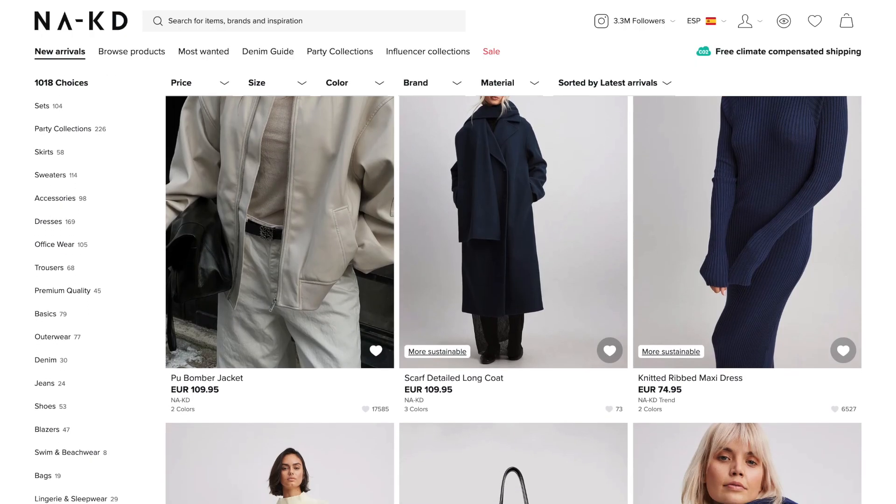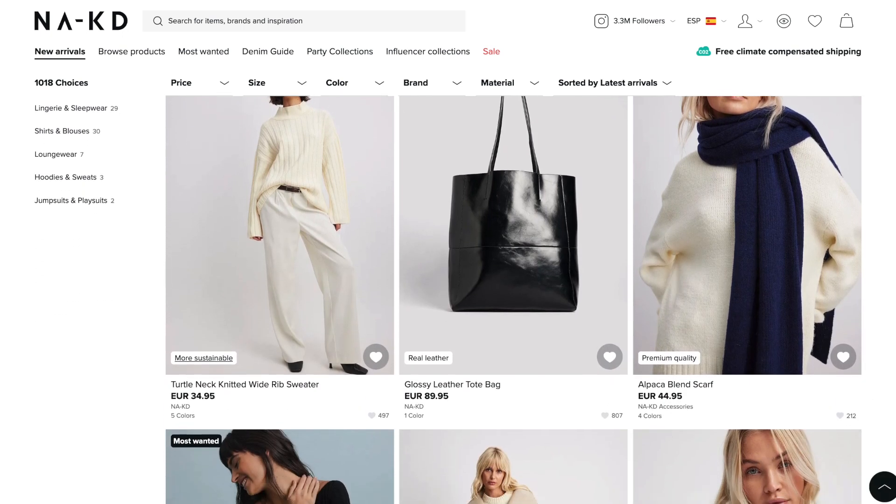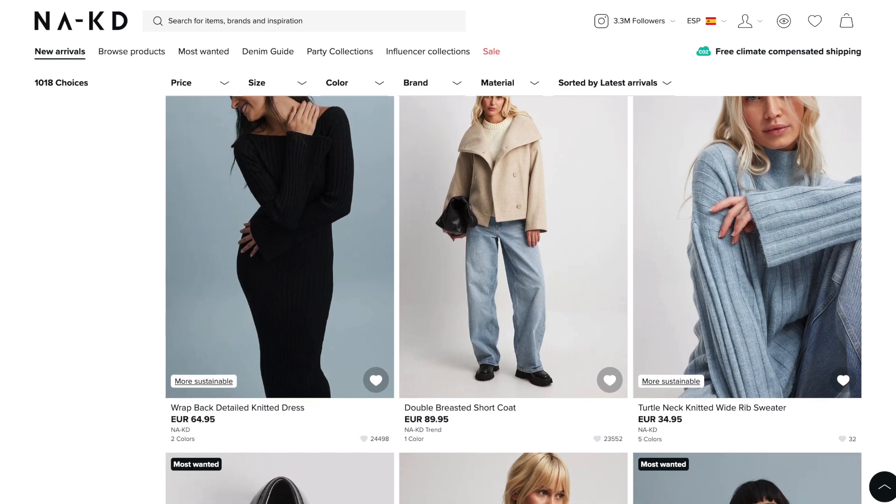I recently got a package from NA-KD because I needed to film a TikTok for them, and I'm going to show you the pieces I got because they are so amazing. These kinds of items were actually on my wish list of things I wanted to buy for Black Friday.